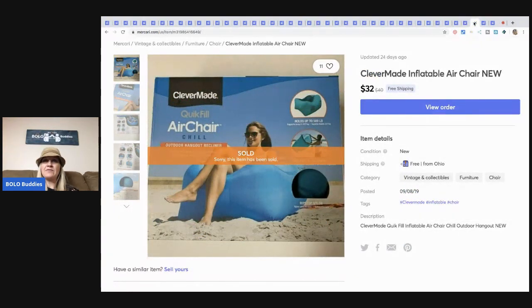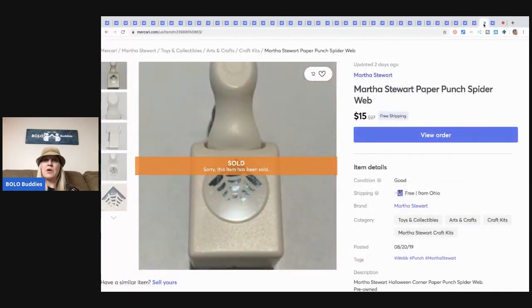This Clever Made inflatable air chair I sold for $32 with free shipping — I picked it up at a garage sale for $5. This Martha Stewart paper punch spiderweb stamp is super cool — I picked these up at garage sales and the Martha Stewart ones do really well, some can be a big Bolo. This one sold for $15 with free shipping — a bread and butter item but I probably had 50 cents to a buck in it.